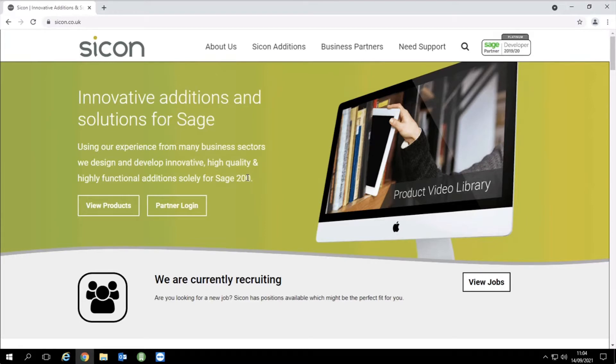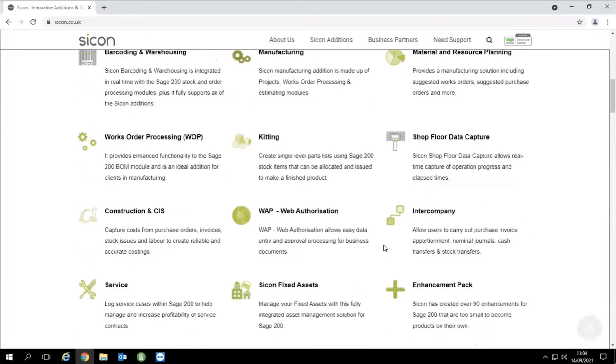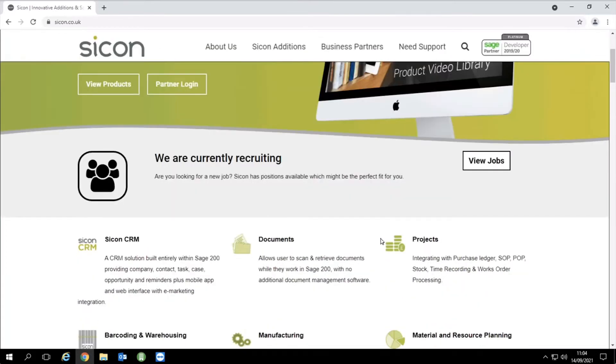In terms of SciCon, just a very quick introduction. We are classified by Sage as an ISV, or independent software vendor. We're accredited to create add-ons into Sage 200, and the directors have been doing this for over 20 years — we only develop for Sage 200. All of these add-ons on the website are for Sage 200. We are just like Sage 200 in what we call the off-the-shelf arena — configurable within a design framework, but we're not writing bespoke one-off solutions. Everybody's on the same code set.